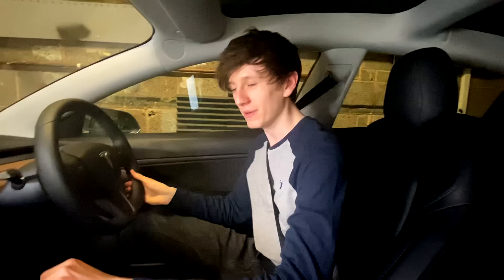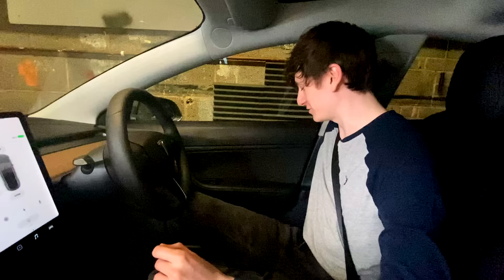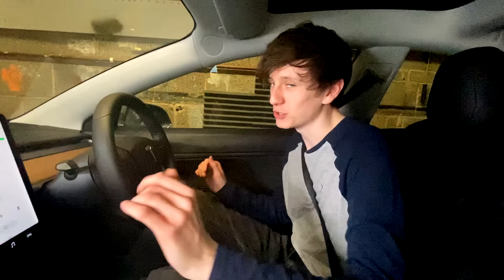So without further ado, let's just do every single thing we can. Have you put your seatbelt on? Things are about to get mental. Watch this. I'm going to push my seat forward, and then I'm going to push my seat back. So I reckon that's like 0.01% already.